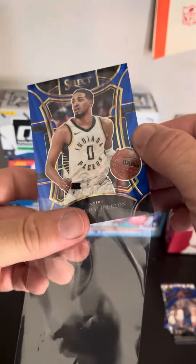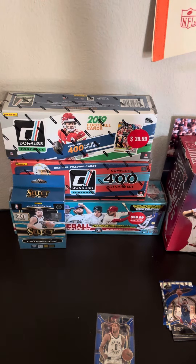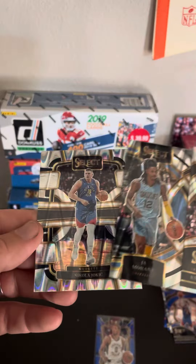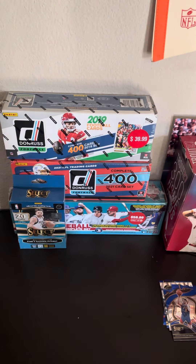That's not a bad card right there. A lot of stuff going on. Chris Murray. Jaw. Sleeved up the Jaw — excuse me — that's a card I probably can send to COMC, get a couple bucks for it.